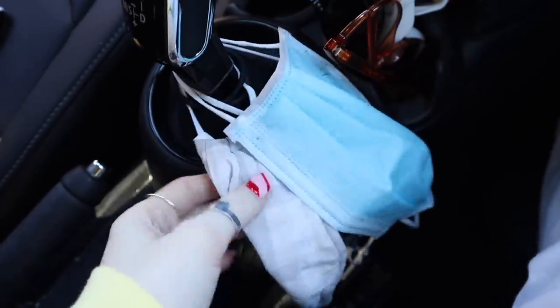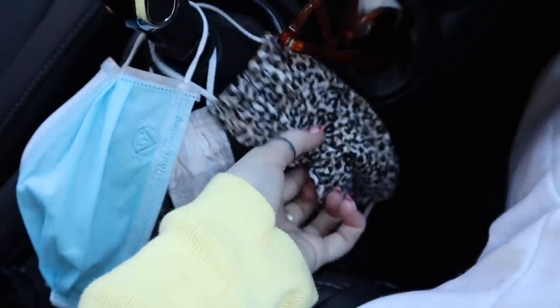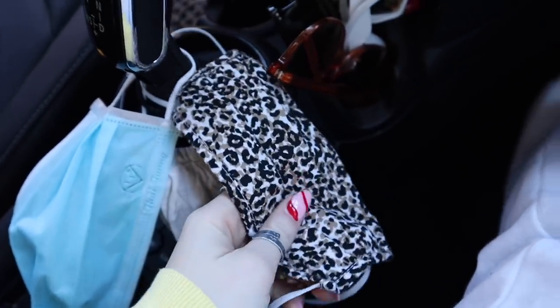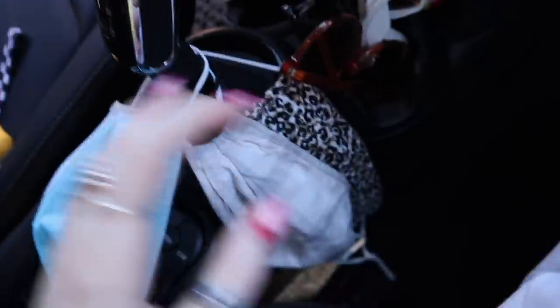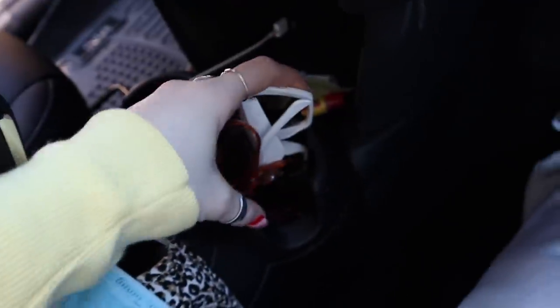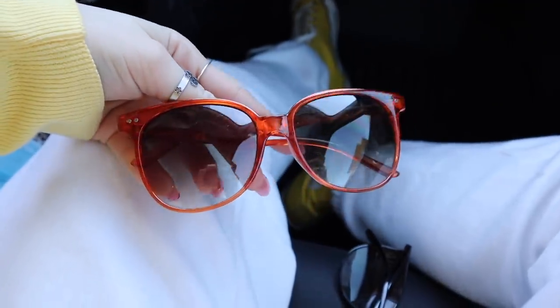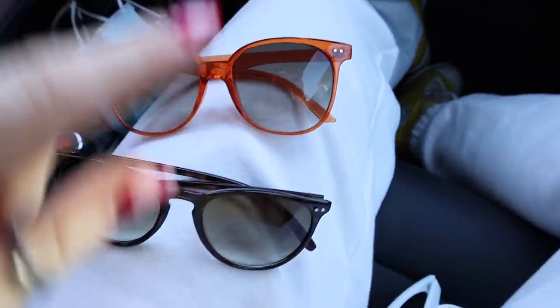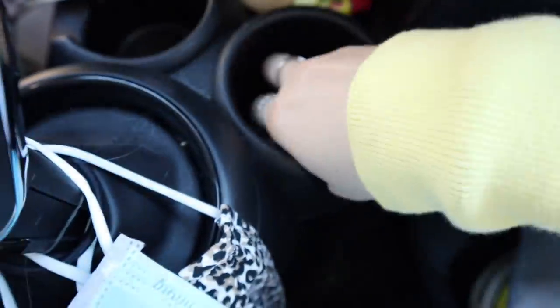Here we have my masks - just the clean ones I keep right here: a disposable one, a cheetah print one that's definitely my best friend Kathy's that I stole from her, and one I stole from my aunt. I literally never have my own masks. Here I have the sunglasses I keep in my car. This is from Forever 21 - really pretty orange ones. These are Walmart sunglasses, the go-to brown ones. And then my favorites are from Amazon - so cute.